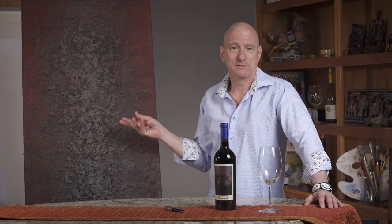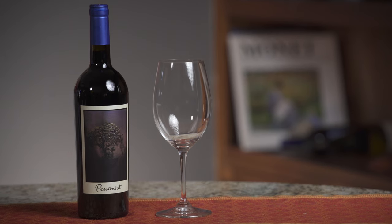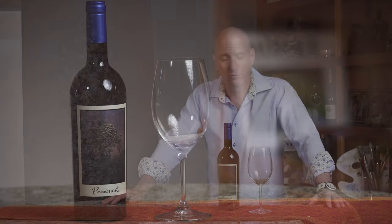Today's artist is Kevin Garbaz. He's a Chicago-based artist as well as a decorative painter. Before I talk about Kevin's work, I'd like to introduce you to the wine I selected for today. It is a 2017 red blend called Pessimist from Dow Vineyards down in Paso Robles.